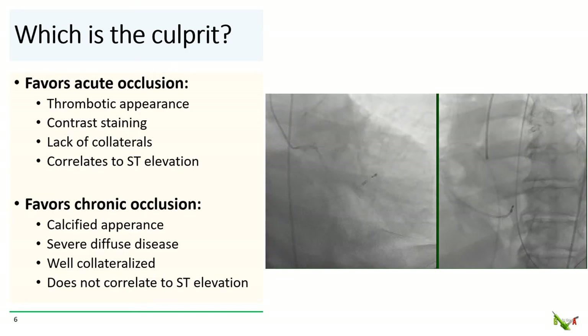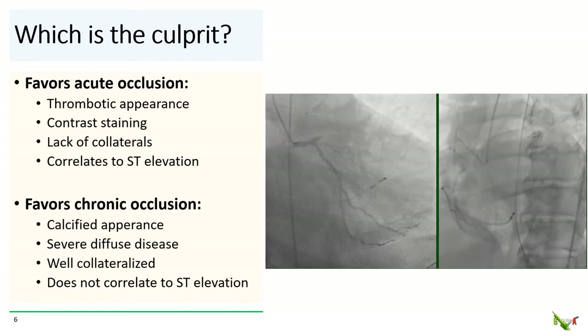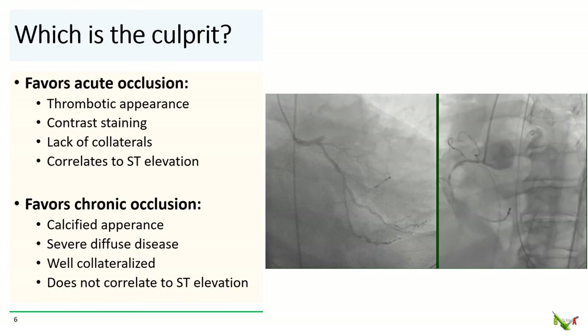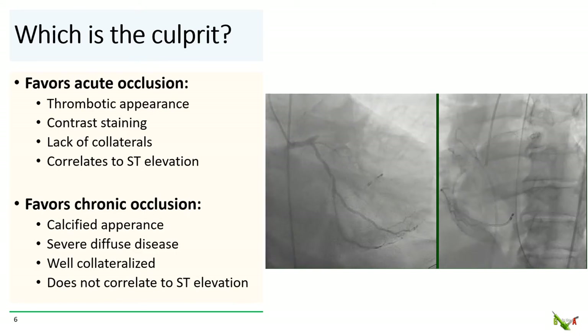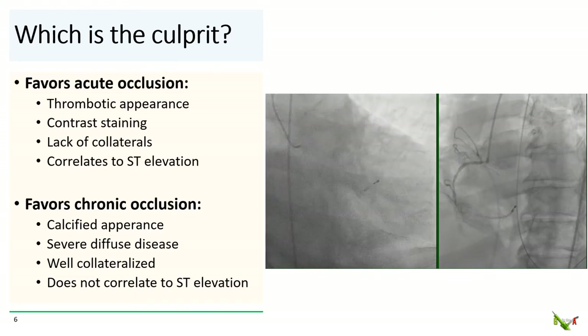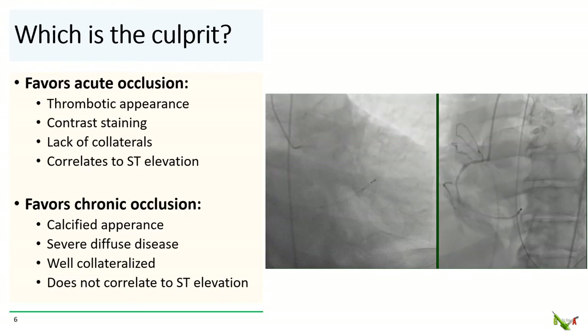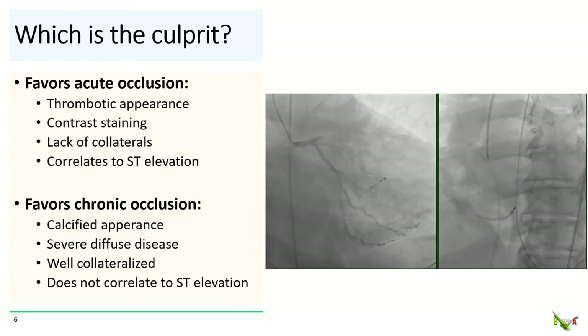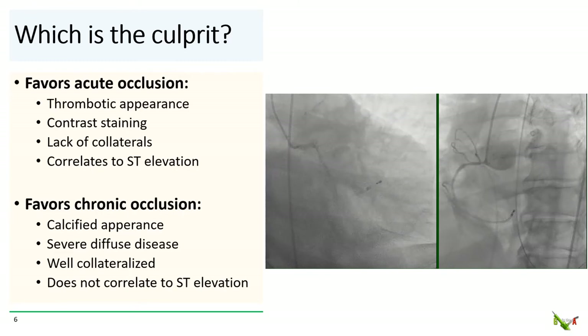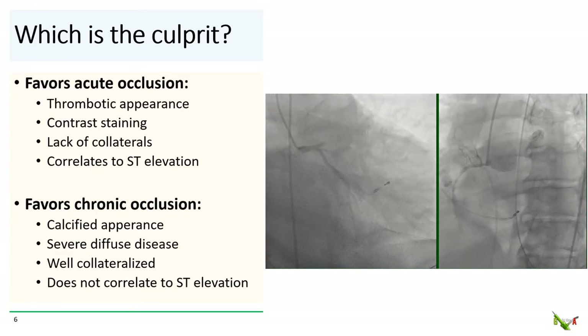These are just rules of thumb and they don't always work. For our patient, there really were no collaterals for either occlusion and there was no ST elevation. Neither lesion was particularly calcified and neither vessel had particularly severe diffuse disease. The LAD did have somewhat of a thrombotic appearance, but it quickly dawned on us that this patient could be having two simultaneous acute occlusions.